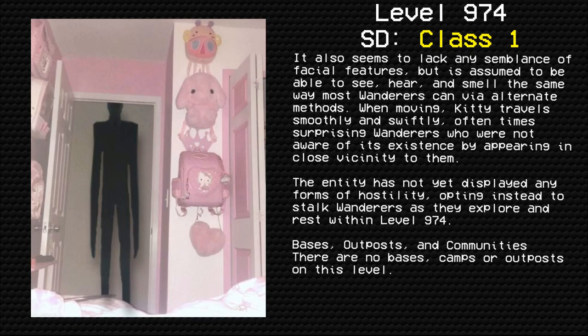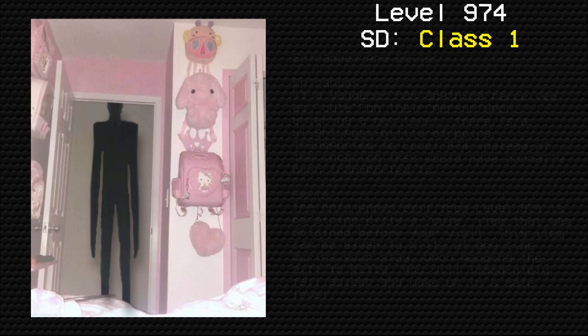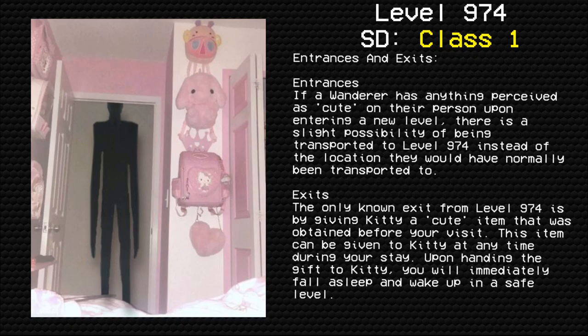Bases, Outposts, and Communities: There are no bases, camps, or outposts on this level. Entrances: If a wanderer has anything perceived as cute on their person upon entering a new level, there is a slight possibility of being transported to level 974 instead of the location they would have normally been transported to.